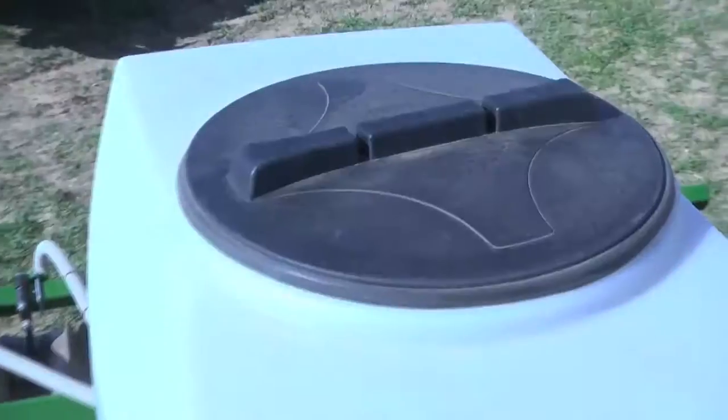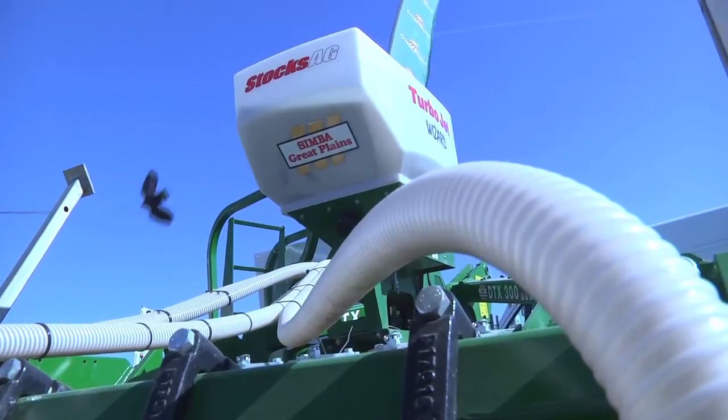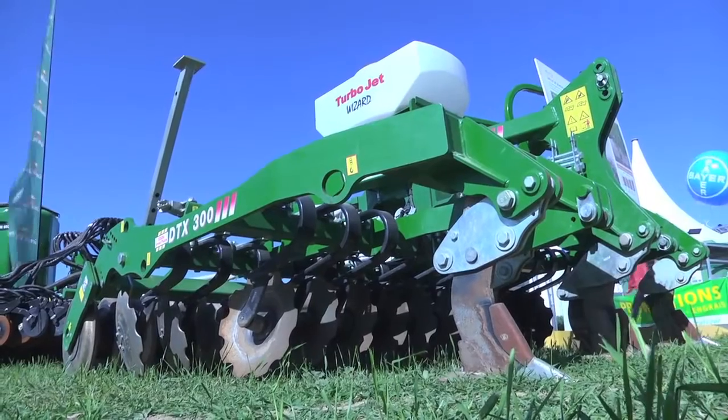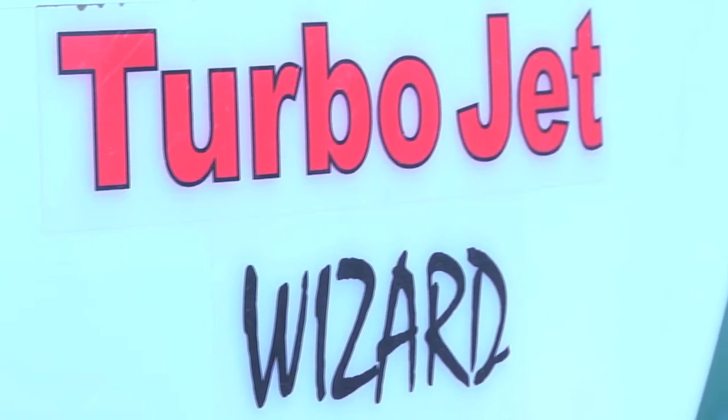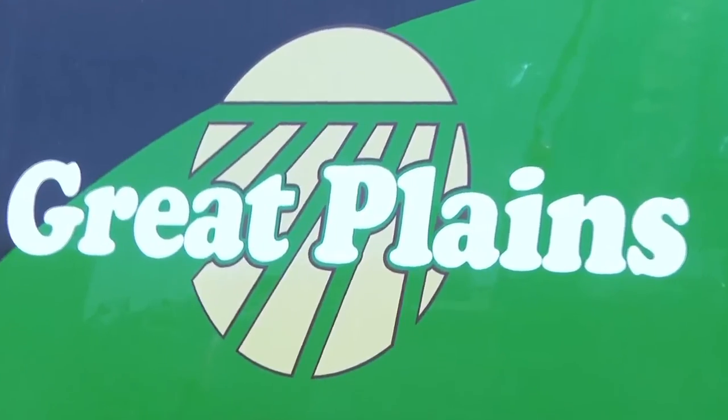Great Plains will, at the end of June 2013, evolve its commercial offer to be able to offer farmers with small exploitations tools to work the soil with fewer options, for less than 10,000 euros.